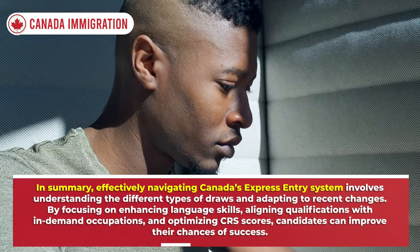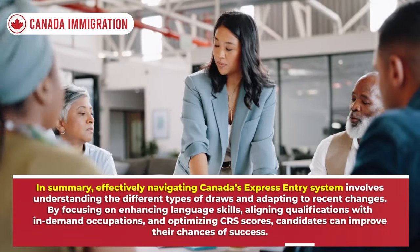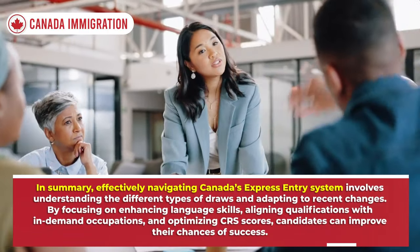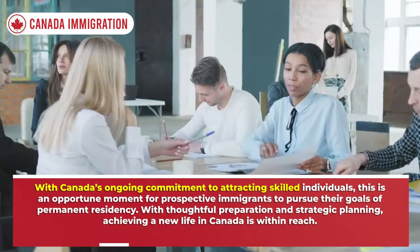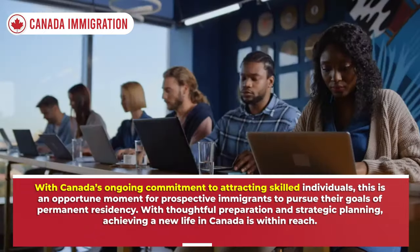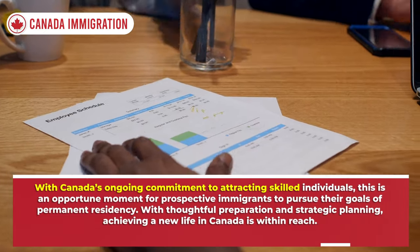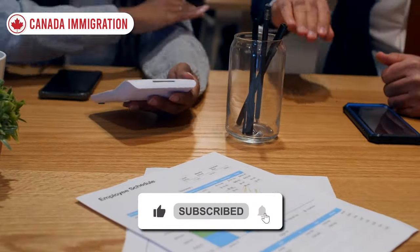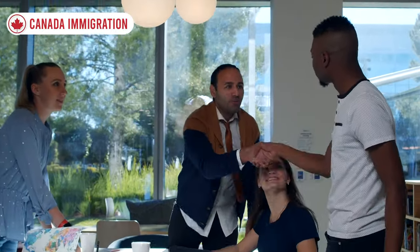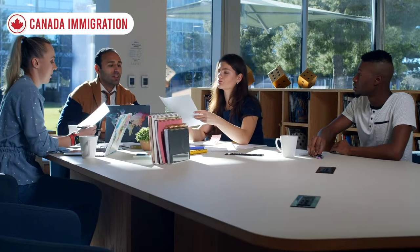In summary, effectively navigating Canada's Express Entry requires understanding the different types of draws and adapting to recent changes. By focusing on enhancing language skills, aligning qualifications within demand occupations, and optimizing CRS scores, candidates can improve their chances of success. With Canada's ongoing commitment to attracting skilled individuals, this is an opportune moment for prospective immigrants to pursue permanent residency. That is all for today — please share your thoughts in the comments below, thanks for watching, and see you in the next video.